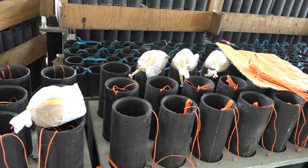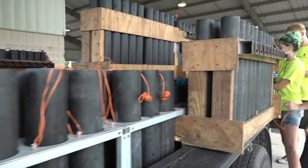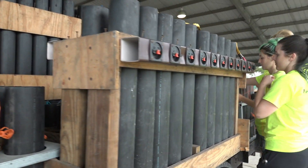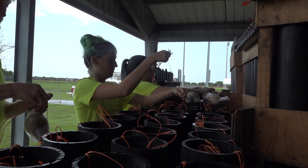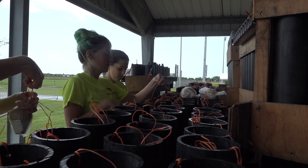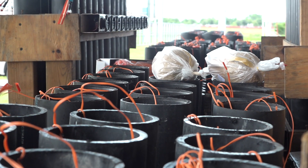Tell me some of the things that you do. Yes ma'am, we go anywhere from San Antonio to Austin, down towards the valley. We have probably 28 trailers like this, and we also have budget trucks that we haul the pods around at different shows, and put them on barges, and so on and so forth.